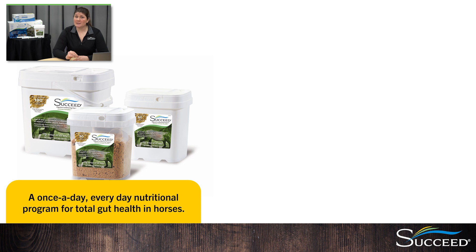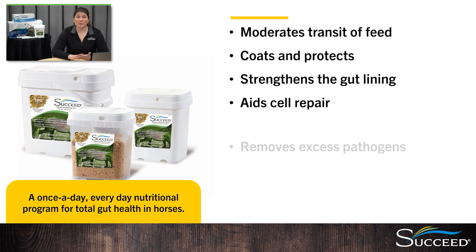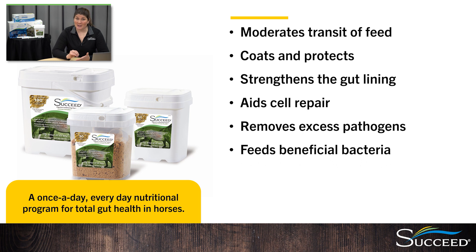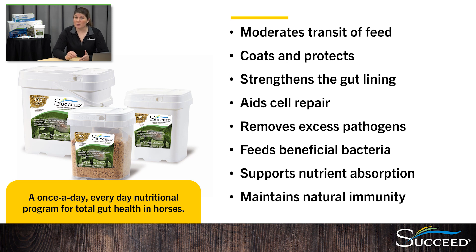This is where Succeed steps in to optimize digestion in your horses naturally. Succeed is a once-a-day, everyday nutritional program for total gut health. It moderates the transit of feed so everything is fully digested where it should be, especially grain digested fully in the foregut. It supports the mucous barrier that coats and protects the gut lining, maintains a strong and healthy gut lining, provides components needed for healthy cell repair, and helps to remove excess pathogens from the gut. It feeds the beneficial bacteria to keep the hindgut healthy and balanced, supports nutrient absorption to fully maximize feed, and helps to maintain natural immunity. Succeed is highly palatable with a natural oat flavor, and it is a complete natural combination of ingredients that will not test. It is safe to use for all stages of your horse's life and alongside medications.